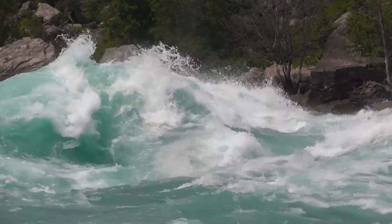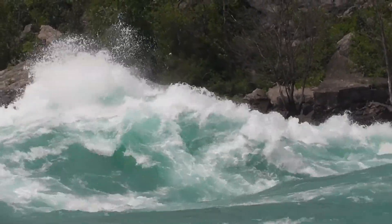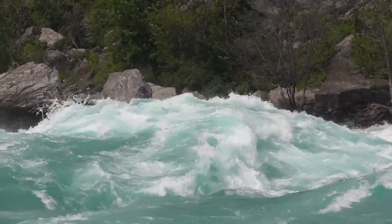We hope you enjoyed this video tour of the Whitewater Walk at Niagara Falls, and maybe next time you're in Niagara you'll consider checking it out for yourself.